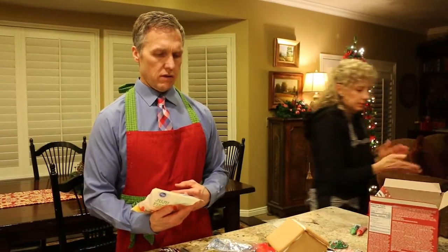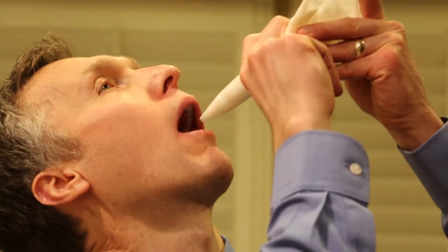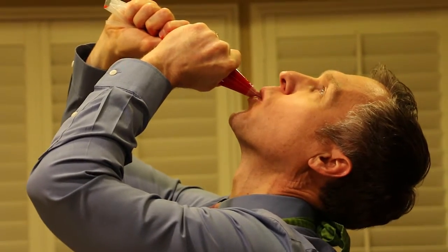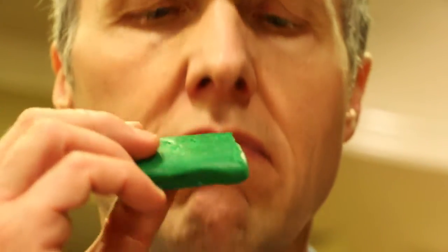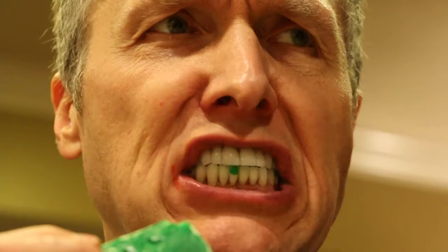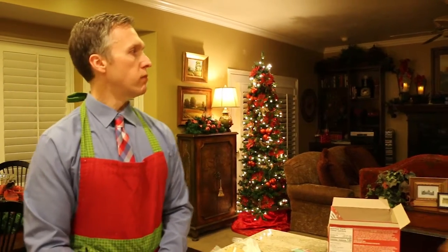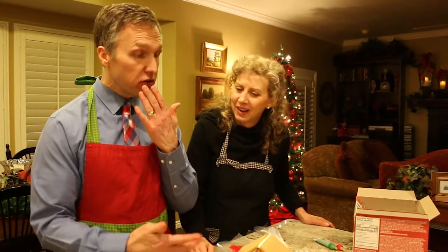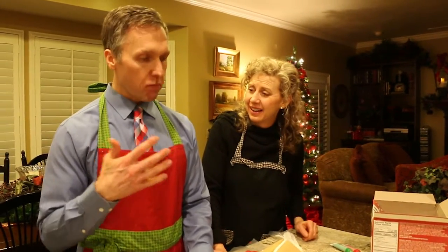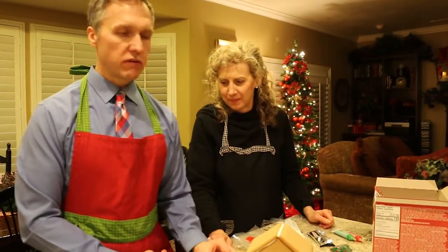I'm going to go to the bathroom and I'll be back. So what'd you get done while he's gone? What are you eating? I was doing a lot of material testing, just seeing which things work together. I think it all looks good.